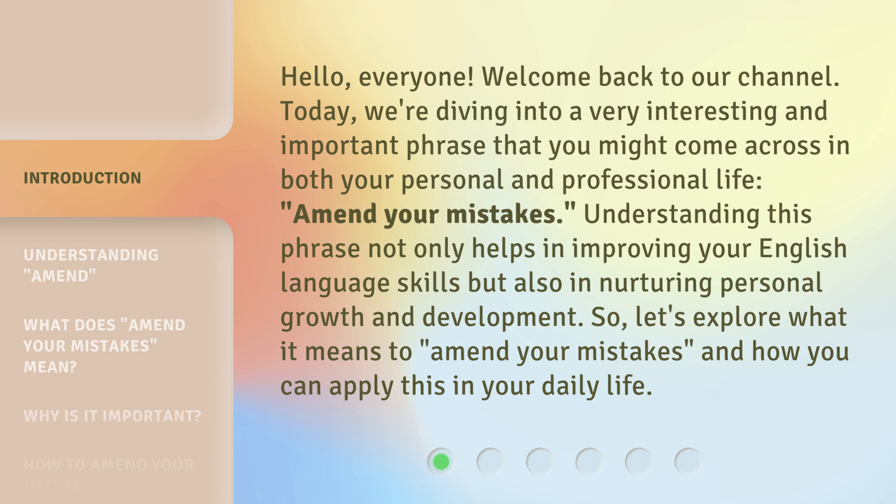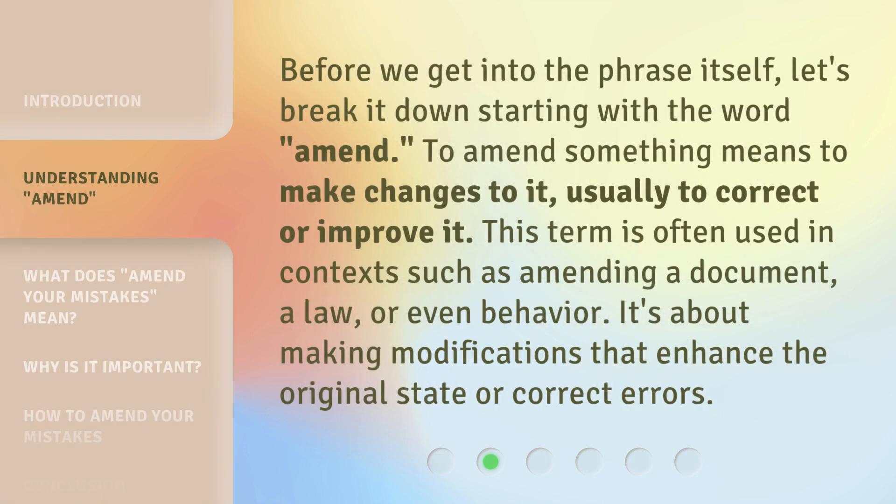So let's explore what it means to amend your mistakes and how you can apply this in your daily life. Before we get into the phrase itself, let's break it down starting with the word 'amend.' To amend something means to make changes to it, usually to correct or improve it. This term is often used in contexts such as amending a document, a law, or even behavior.